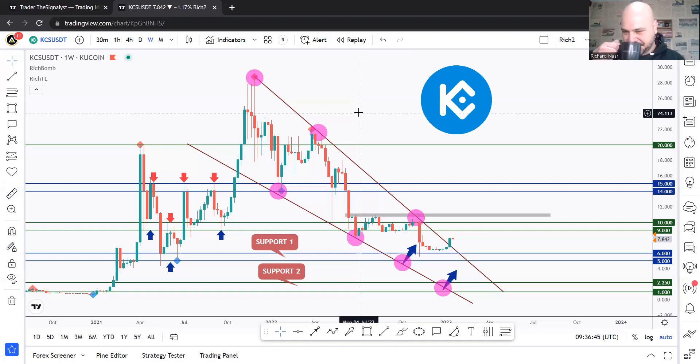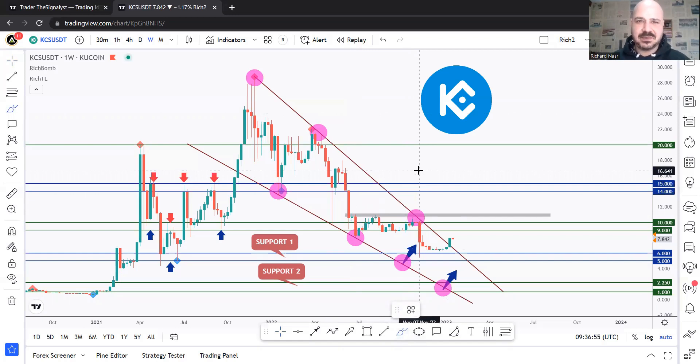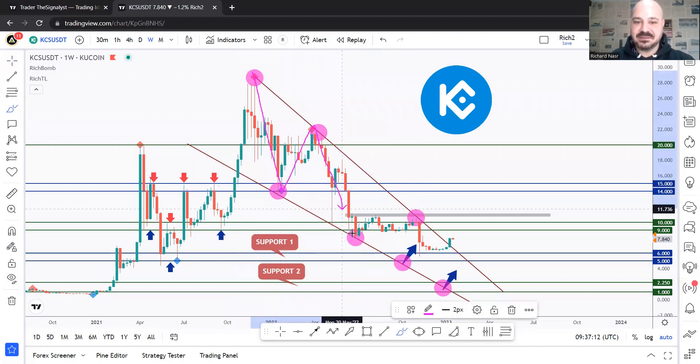We can clearly see that KCS has been trading inside this big wedge pattern. You can always refer to my previous analysis — episode 38 and 36 were both on KCS. You can watch those for a practical example on how I'm updating the charts week after week. We have been bearish, trading inside this big wedge pattern, making big impulse movements with small corrections.